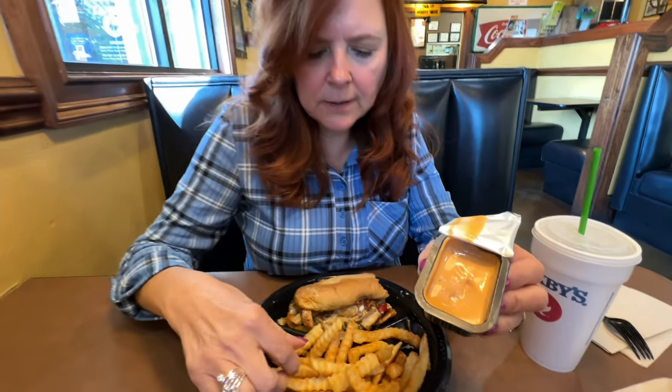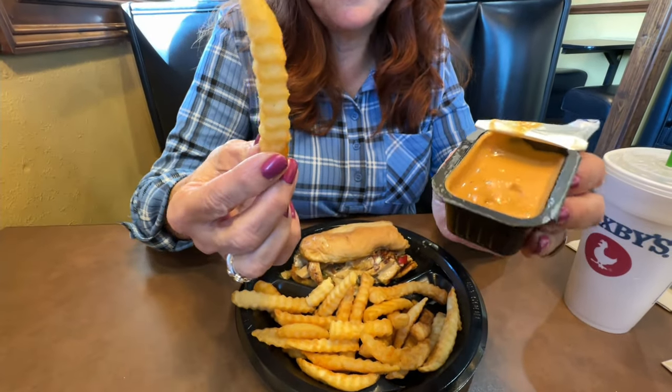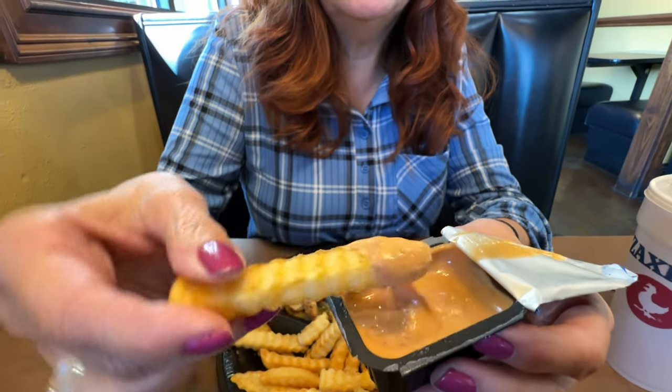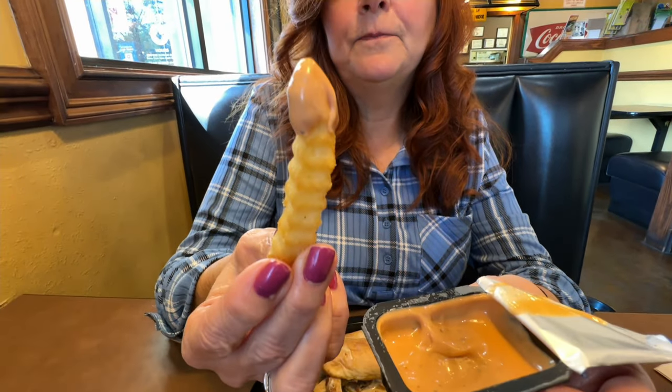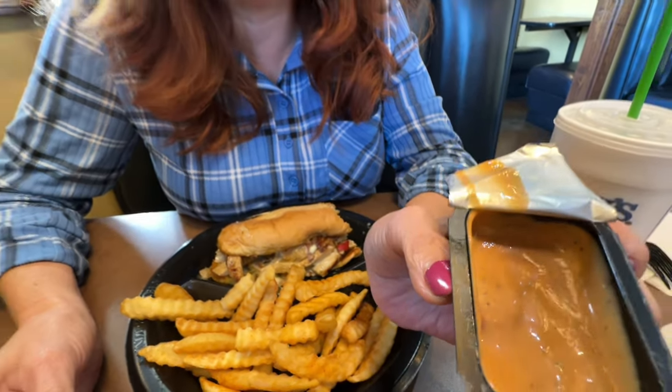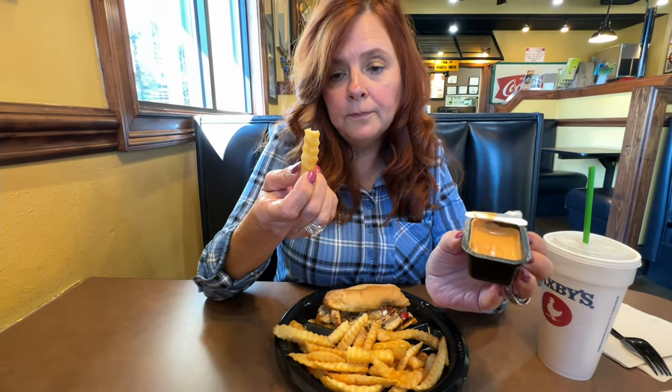We had to get the Zax sauce with our crinkle fries — they gave us plenty of those. I'm going to really dip that in there so I can taste it. It's like dipping your fries in a zesty Thousand Island Ranch. The fries were warm and have a little salt on them.